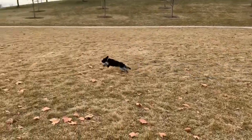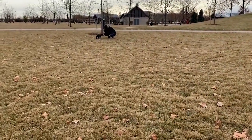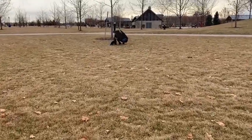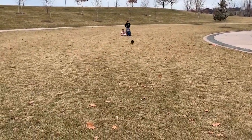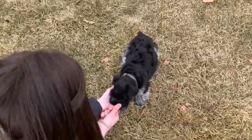You can see how enthusiastic Dodger is here on his recalls. He's going back and forth between family members really well. You can see that he's totally off-leash in this open area, and he's very reliable to come when he's called.